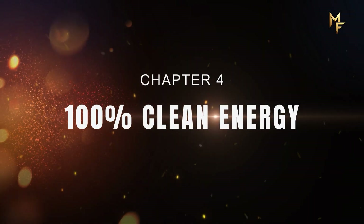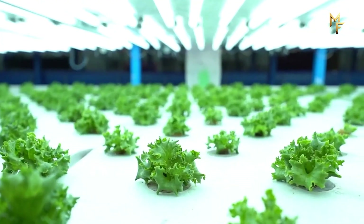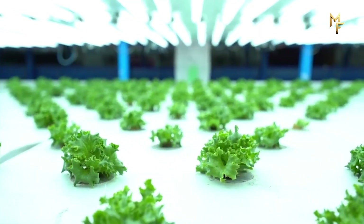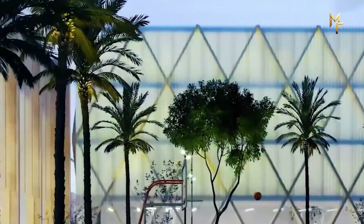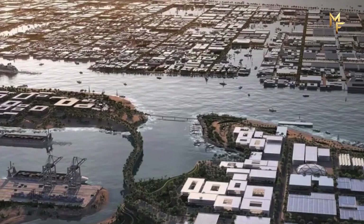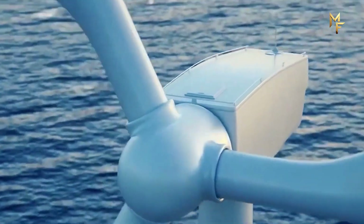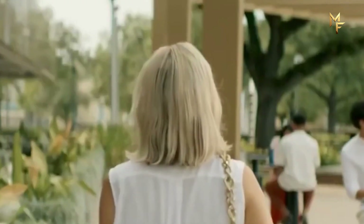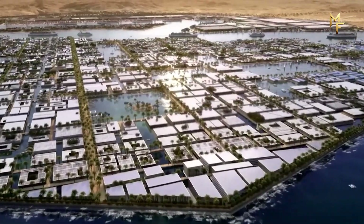The boldest promise of Oxagon is not its shape, but its energy system. The city is planned to run on 100% renewable energy — solar, wind, and green hydrogen — which would make it one of the first industrial hubs in the world with zero carbon emissions. Saudi Arabia is investing heavily in green hydrogen plants within NEOM, betting that hydrogen will become the fuel of the future. Oxagon is expected to be the testing ground for this energy revolution. Factories will focus on advanced industries: robotics, biotechnology, aerospace, and clean energy manufacturing. The city is designed not just to consume renewable power, but to export green technologies worldwide.